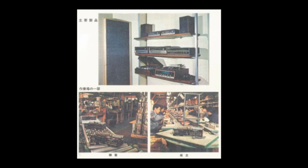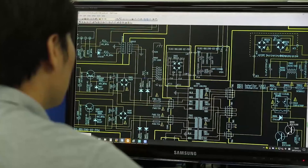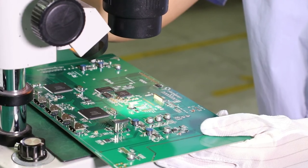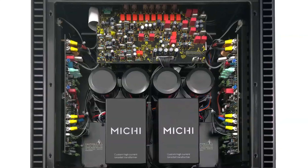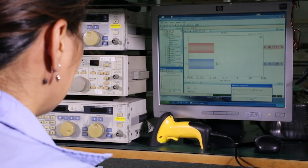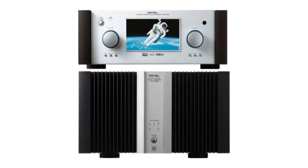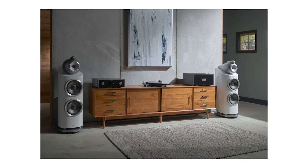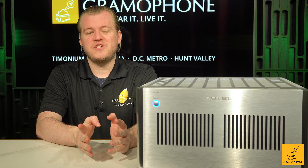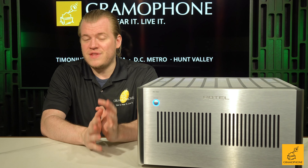Rotel is a company that has been family owned now for three generations — or I should say into the third generation — and they've always been committed to delivering one of the best products you can find in audio for their respective price points. As a company, they always look at a specific product, see what they're setting out to do with it, and make sure they put the bulk of their investments into the most important, most functional pieces of that product.